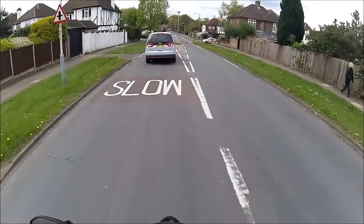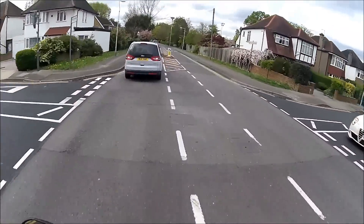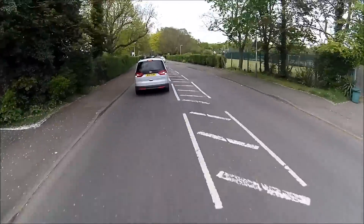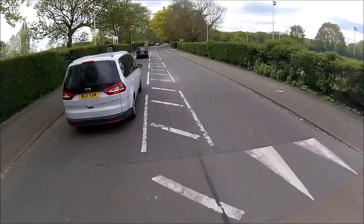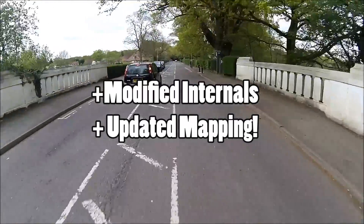That brings me swiftly on to the next impressive thing about this bike. Everyone kind of harks back to the era of the K5-1000 and the K6-1000. Well, this has the same engine as that very bike - exactly the same. The King, the long-stroke 1000.